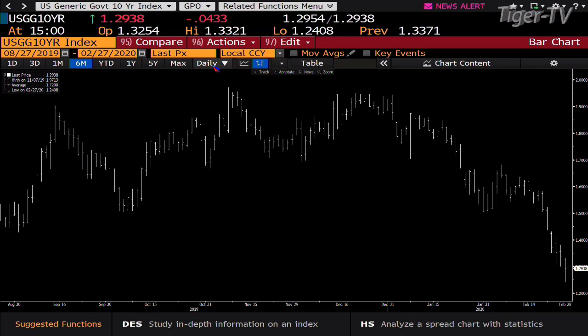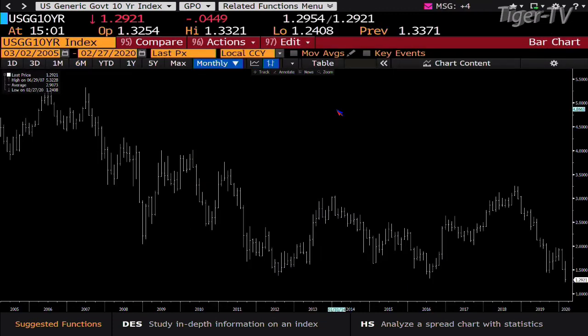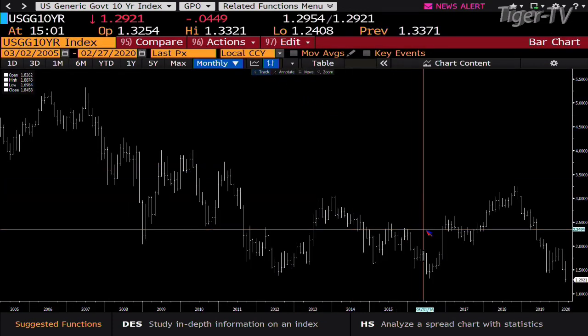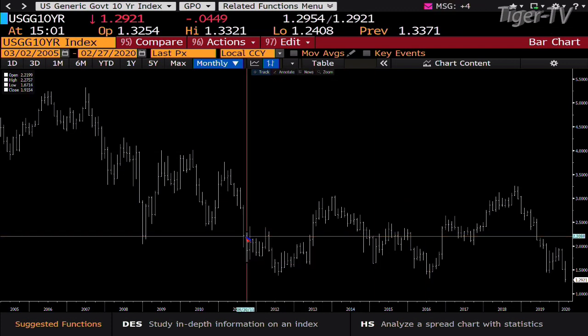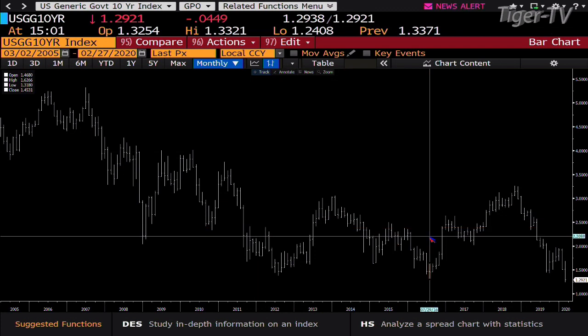You take a look at this right now — you get the 10-year running at 1.29. We have busted out the bottom of the consolidation that we've been in since 2011, which is 1.318. Right now we hit 1.2408 this morning and you're at 1.2921.